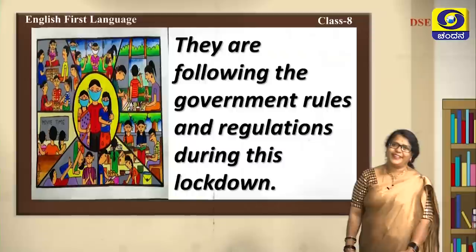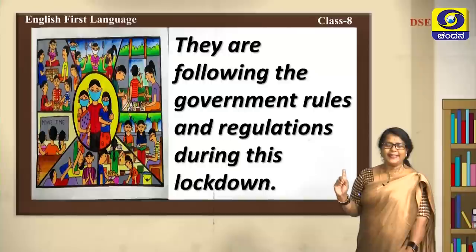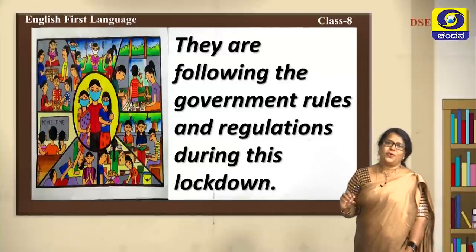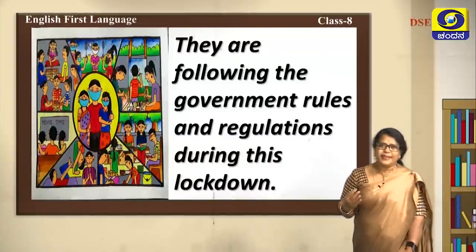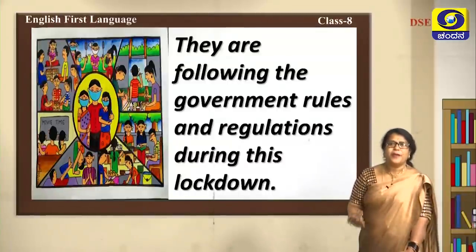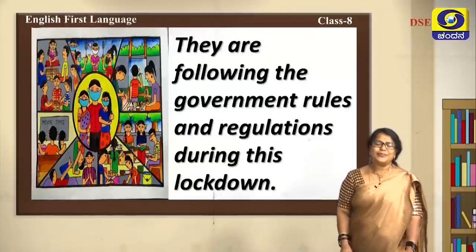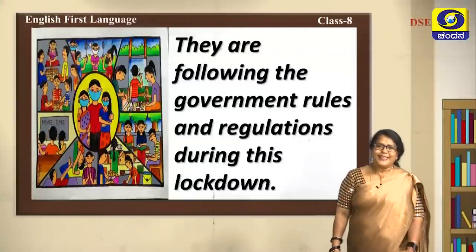They wear face masks while playing with neighbors and friends, engage in yoga and meditation, and follow the government rules and regulations during lockdown. Since this picture shows the present situation, we used present tense verb forms to read it. In coming classes, you will be given tasks about picture reading — any picture you can begin with 'This picture is about...'